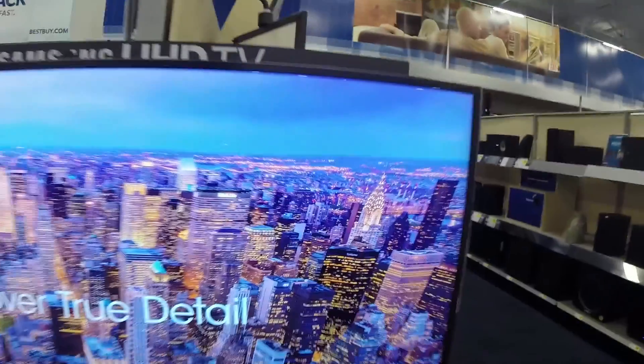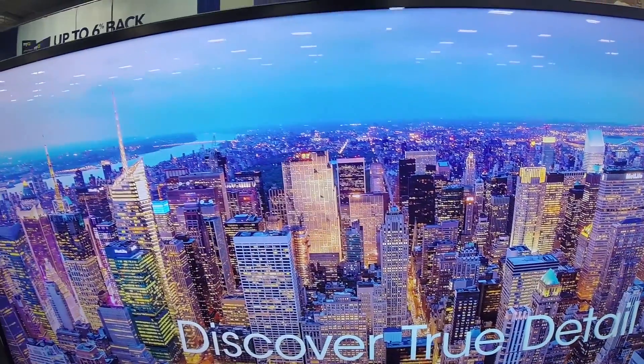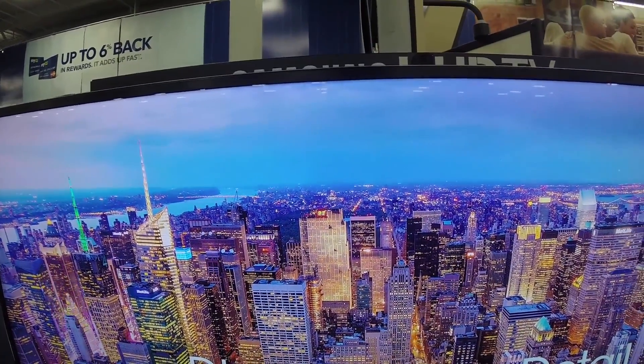So for my folks in the UK — Rich and other folks — hope you enjoy that. That's what's coming. Unreal. Absolutely gorgeous video.